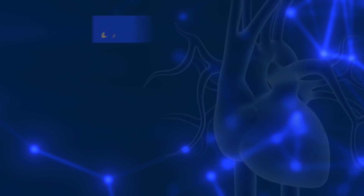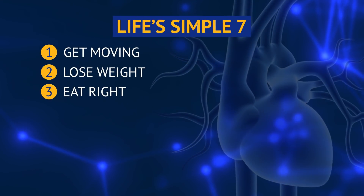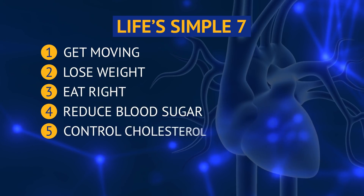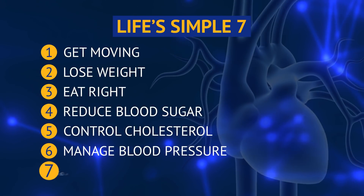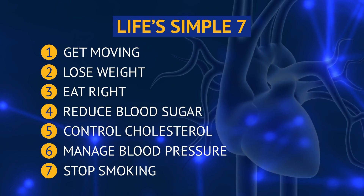Can anyone remodel their heart to be healthier and stronger? Even sedentary people can remodel their hearts to improve heart health. The best way to be heart healthy is to follow the American Heart Association's Life Simple 7: get moving, lose weight, eat right, reduce blood sugar, control cholesterol, manage blood pressure, and stop smoking. These tips can help you get started to building a healthier heart.